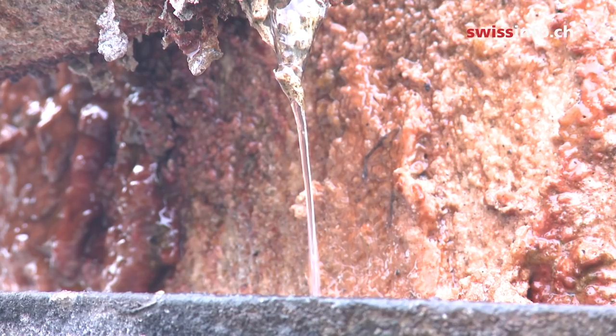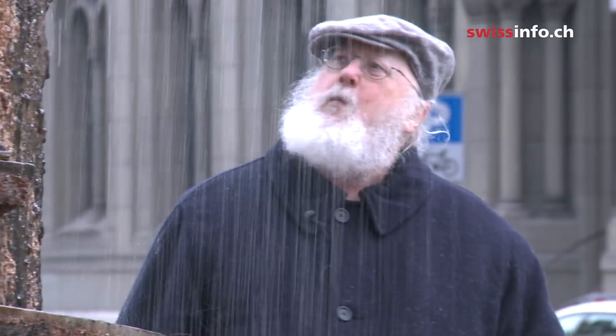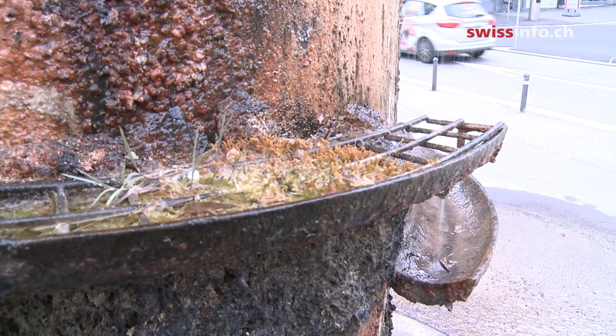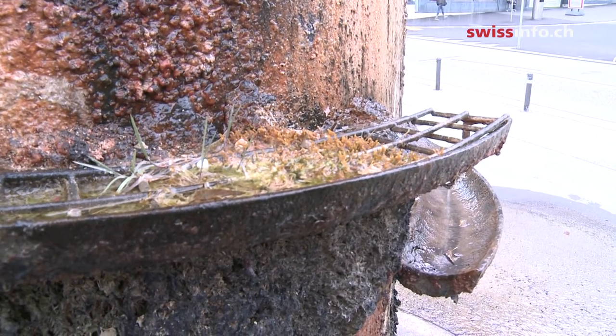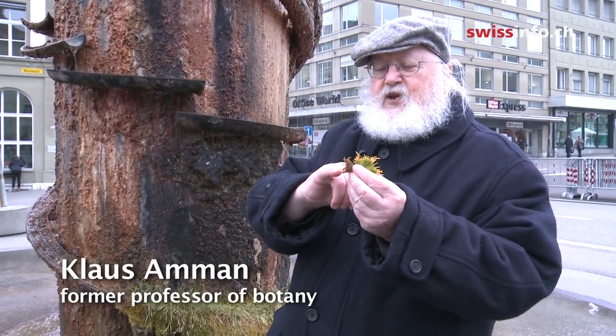And then there were problems with the plants. After the city gardeners failed to get anything to grow inside the water channels as planned, they called urban ecologist Klaus Ammann for help. Ammann glued moss to the wall of the column and the channels were inlaid with a grid to prevent plants from falling out.